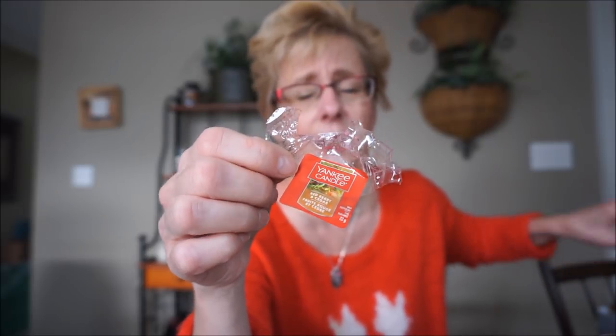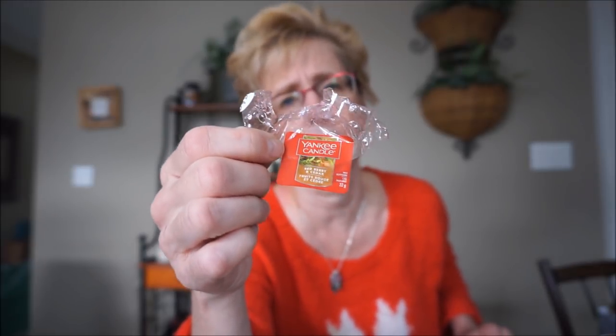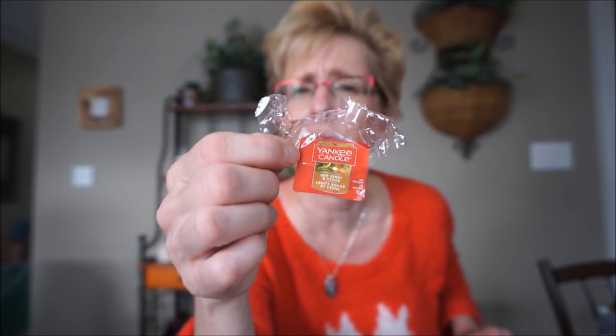And Red Berry and Cedar — I love this on cold, but unfortunately in candles and melts it's not strong for me, though I absolutely love it. For the winter it's a perfect blend of berry and cedar. I just wish it was stronger — I just haven't had luck with this one. If it was super strong, man, I'd just hoard this like you wouldn't believe.